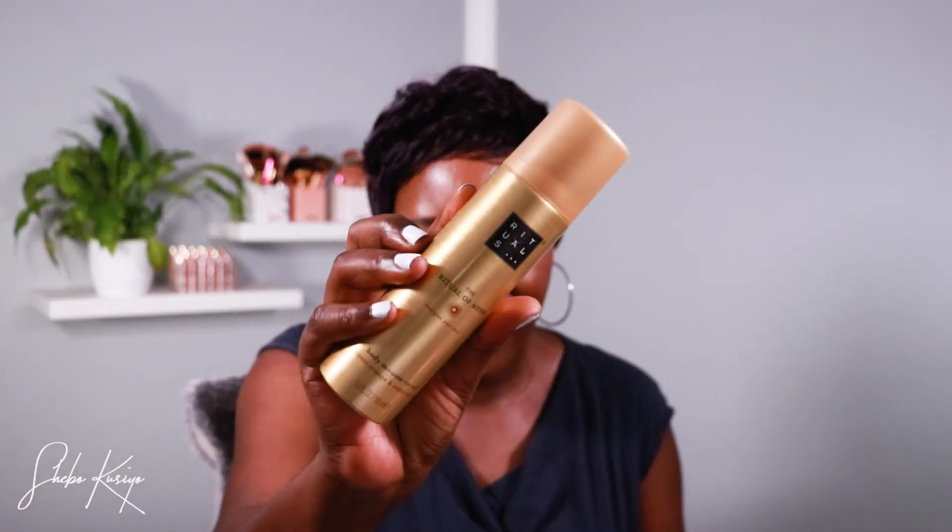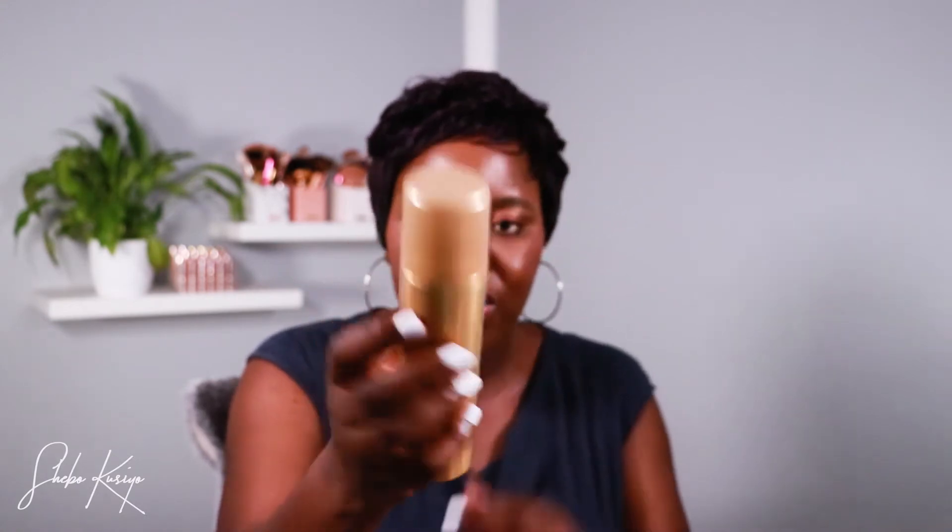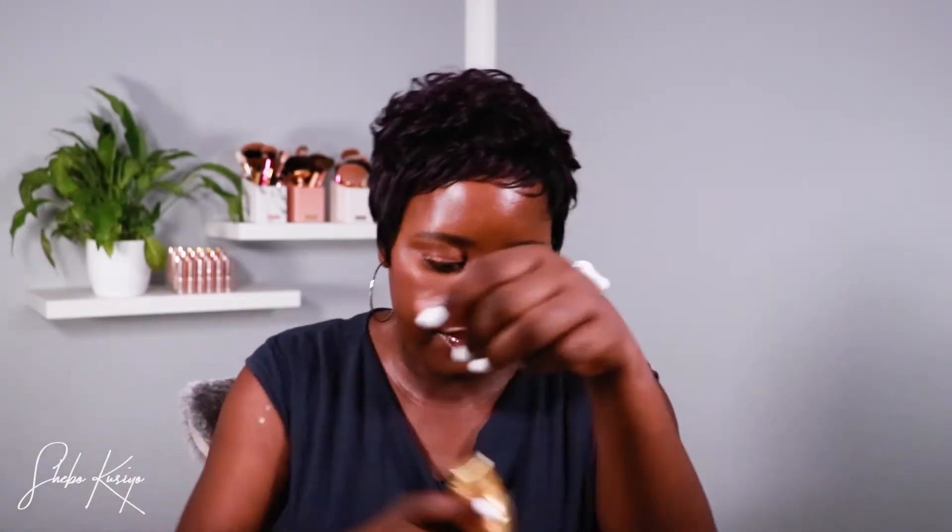Moving on, the next product is the Rage of Mayhem body mousse to oil. It has sweet orange and cider woods. I already finished one of these because it's so good. You squeeze the top and the product comes out like that. If you have dry hands or a dry body, this will do the trick — it leaves your skin feeling so nourished and moisturized. It smells really good.